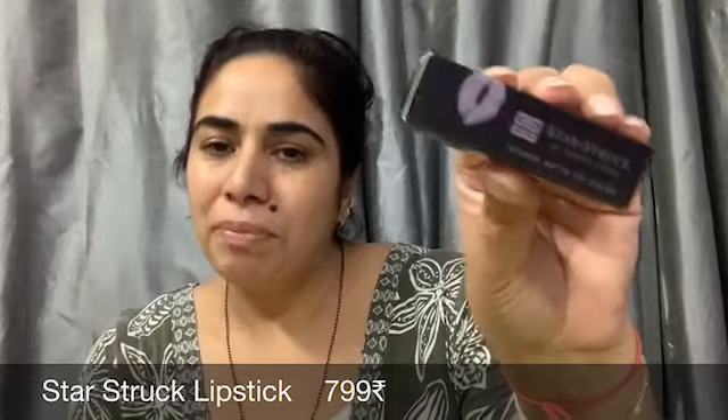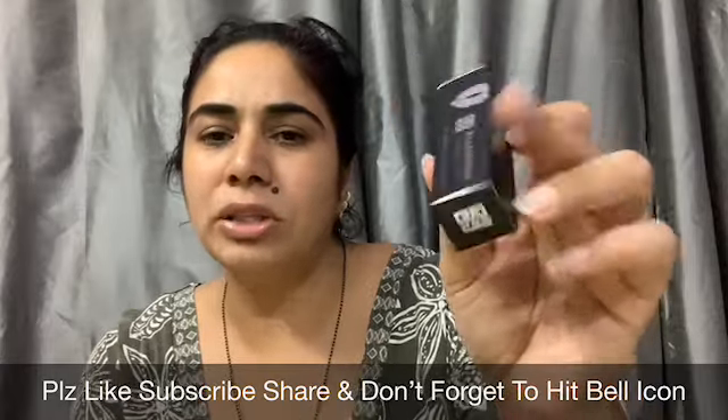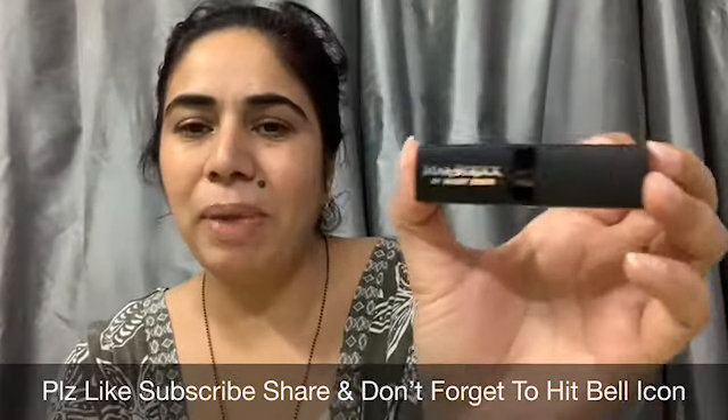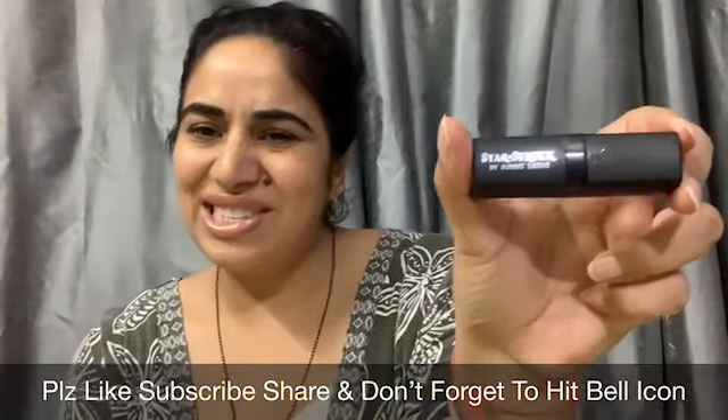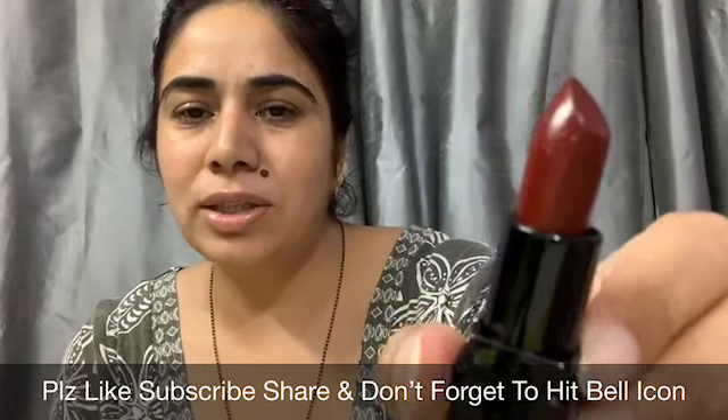The first product I have picked is the Star Struck Lipstick by Sunny Leone, priced at 799 rupees. There are 2-3 shade choices and I have picked the shade called Starry Night. I am really liking the packaging — it is a classy black packaging. Let us check the shade now; this is the shade on the bullet.